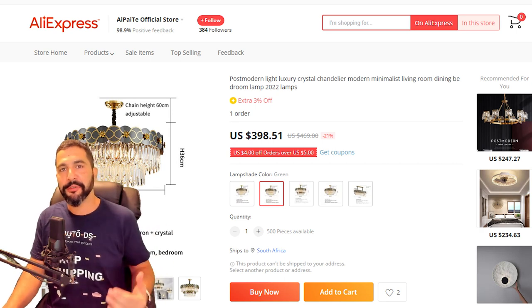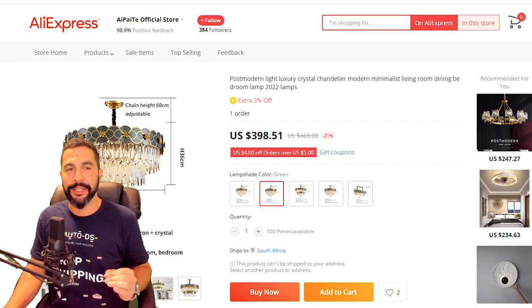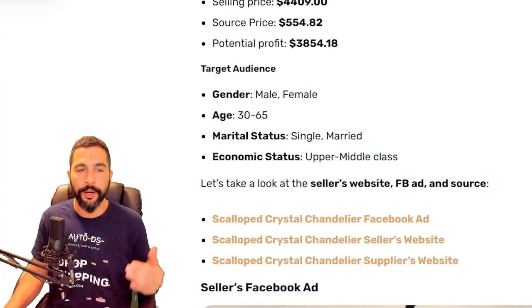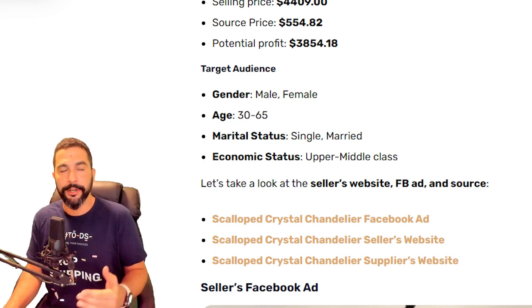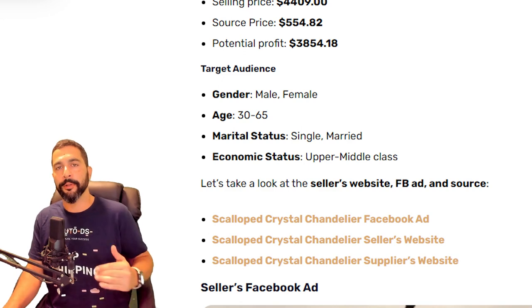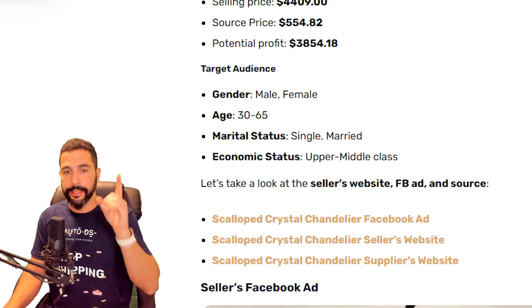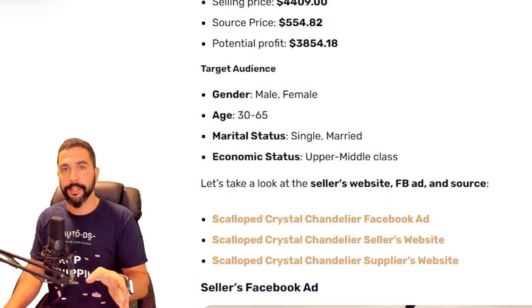So you're going to make about $4,000 in profit — that's how much this seller is making every time he sells one chandelier unit. Even having one sale per month is actually pretty good. If you want to target your audience, you can target both male and female, ages 30 to 65, both single and married. For economic status, you want to go for upper middle class because this is a high ticket dropshipping item.